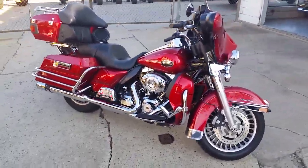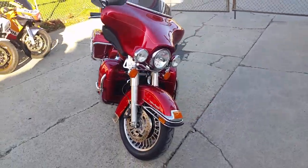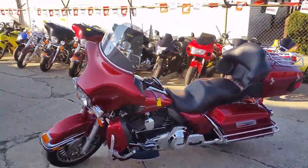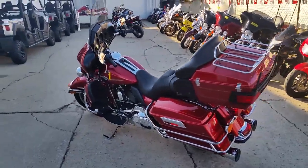Today at ApprovalPowerSports.com, we have a 2013 Harley-Davidson Ultra Classic for sale for only $16,800. This bike is a must-see: Ember Red Sunglow, 103 cubic inch motor, Cobra exhaust, and tons of chrome. Why buy new?